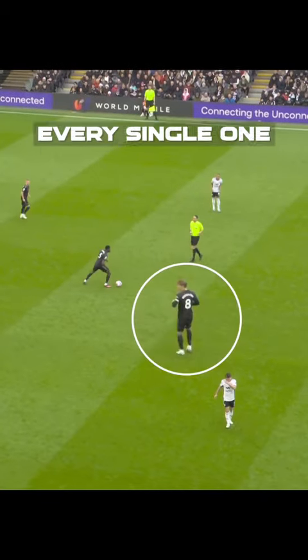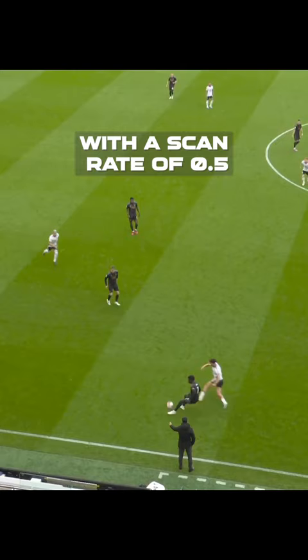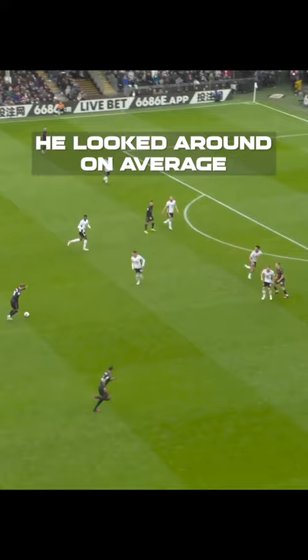On Sunday, we analysed every single one of Martin Odegaard's scans versus Fulham. What were the results? Odegaard scanned a total of 493 times, with a scan rate of 0.5. That means in the last 10 seconds before he received the ball, he looked around on average five times.